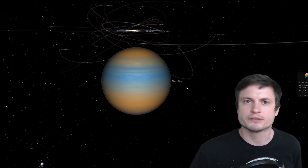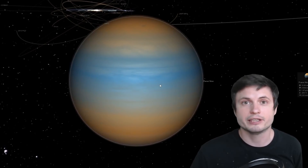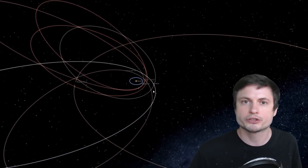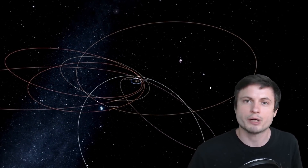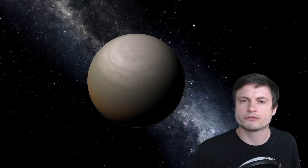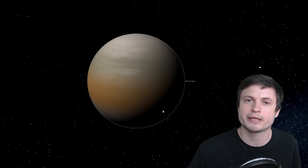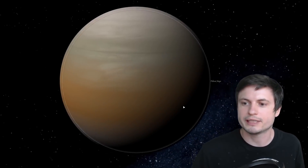Why do we think planet 9 is there? I've made a video where I went through at least five different reasons. One of the first suggestions was that some objects in our outer solar system have an unusual, very peculiar orbit — all of them pointing in a very similar direction, as if something disrupted them. And something is basically causing things in the outer solar system to change their orbital parameters. Even though we've looked for quite a long time, we still haven't really found anything. The current assumption is that it's probably going to take us about 10 to 12 years to maybe find something.